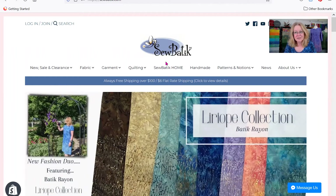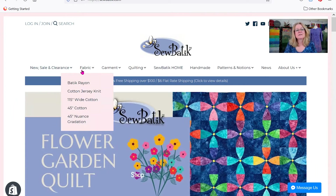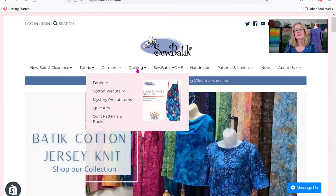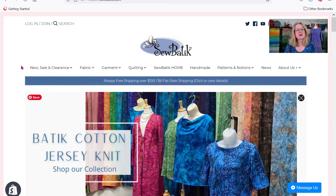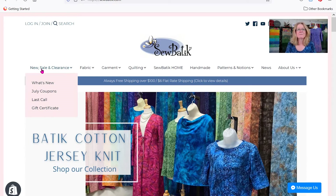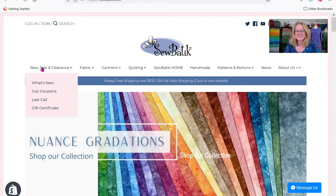Right below that, you will see the tabs — I call them tabs — organized across the top of our option list. It starts over on the left with the new items, the sale items, the clearance items. Basically the things I always look at when I go to a website: what's on sale, what's new. So that is where you'll find anything cool and fun that you just can't miss.